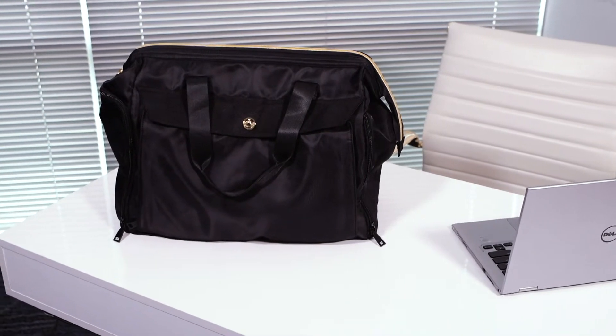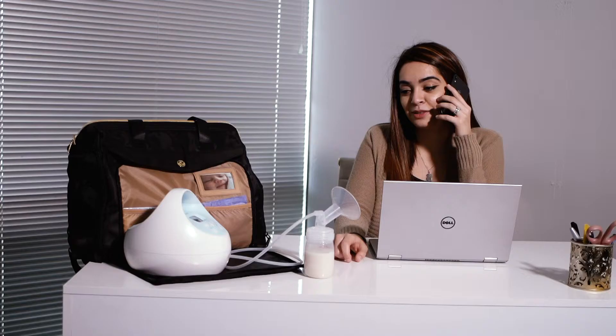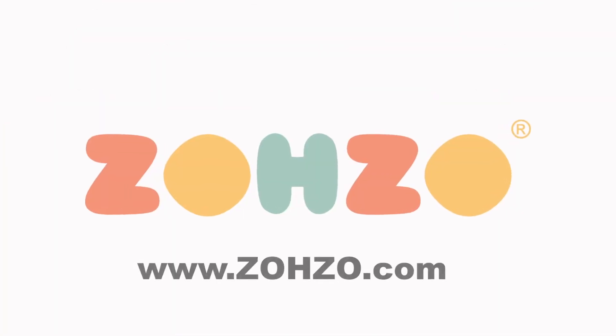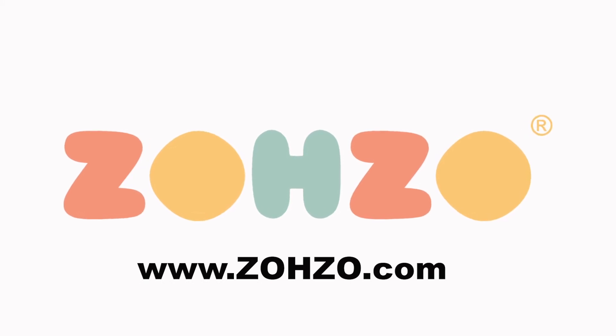The high-end materials, the numerous pockets, and the beautiful design will please even the most particular of moms. Order the sleek and stylish Zozo Sasha breast pump bag for you and your baby today.